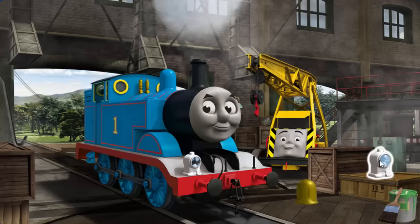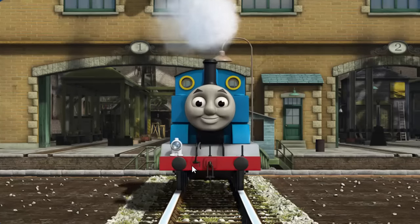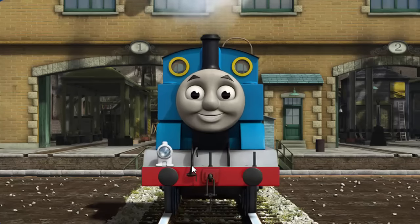Great job, but there's still more to do. Thomas's lamp is broken. That's right! Thomas is ready to be really useful again.